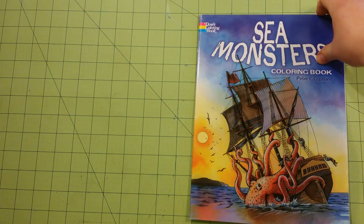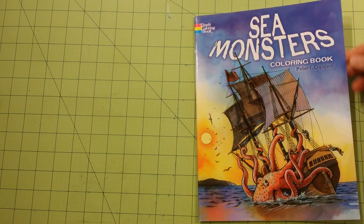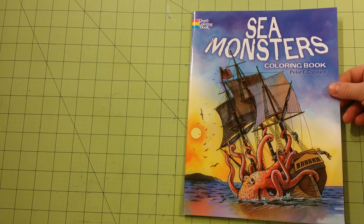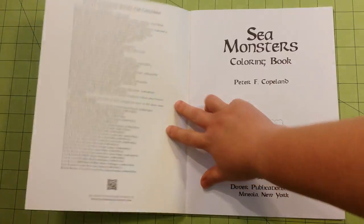None of the Dover coloring books are very thick, but they're also not very much money. So instead of paying $10 to $20 for a coloring book that's thicker, you're paying $3, $2.50, or $4 for a coloring book that has a lot of really good pages inside, too.